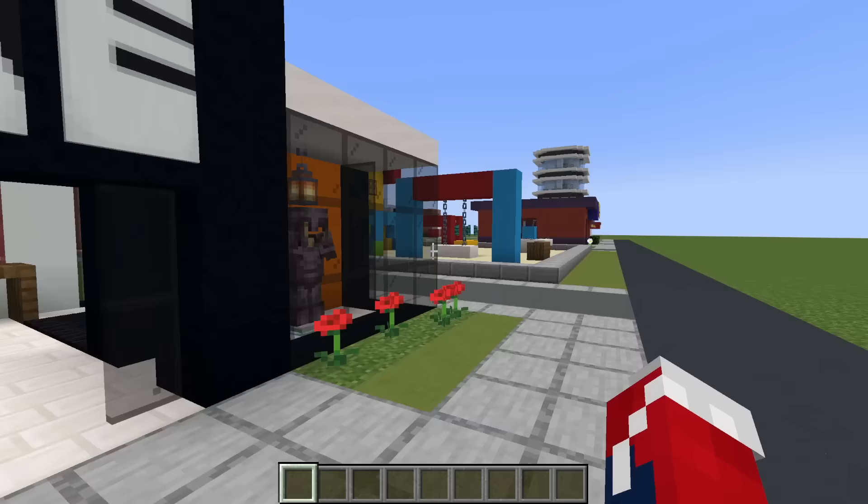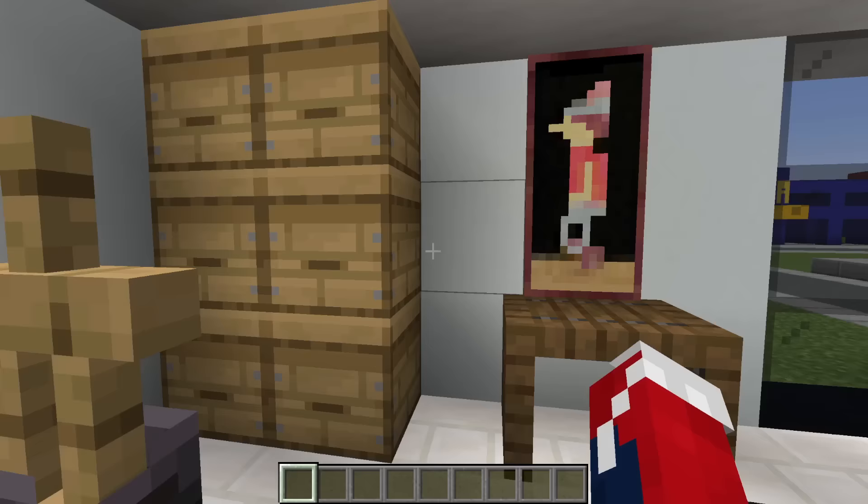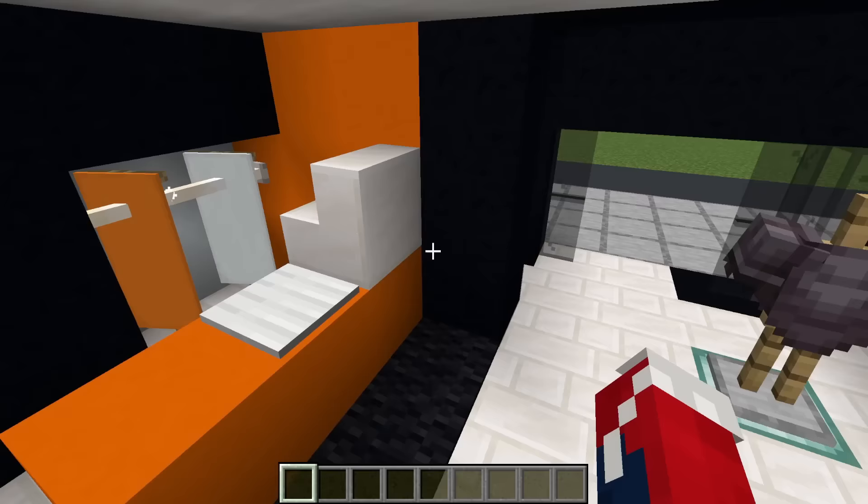We also have the Nike store. Inside we have a couple of armor stands, some shoe boxes, a place to sit down and try on some shoes, and some clothes in the back. This is the till area, and I really like these windows on the front.